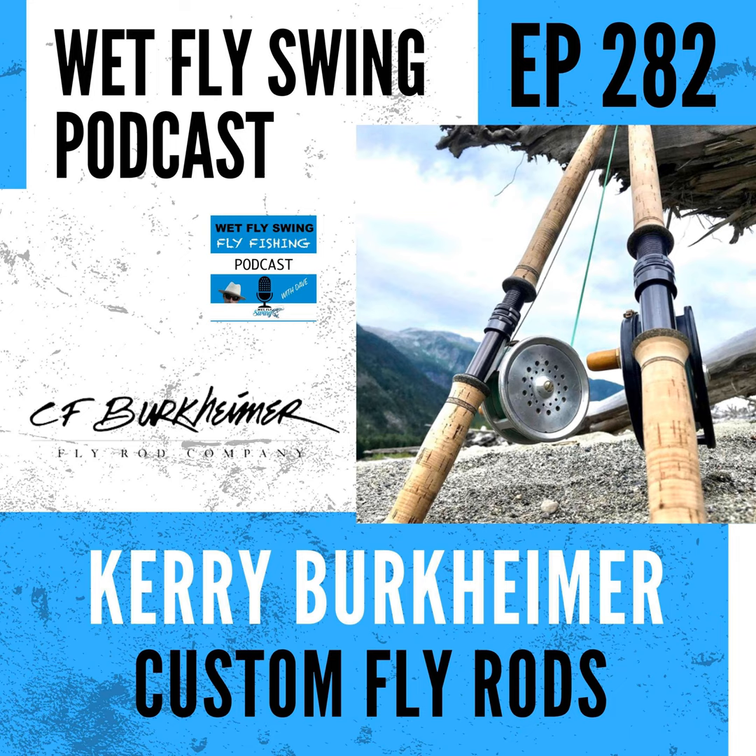His customers have coined the term the 'Burkey feel.' Kerry defines it as designing rods with a specific, defined range of actions, making each rod as broadly usable as possible. Whether pushing a bigger fly on a four-weight, dropping down to a midge, roll casting, single spey, or overhead casting — the rod needs to load in short. He sees other companies putting a half or full line size up just to make the rod feel loaded, effectively turning a five-weight into a six-weight.